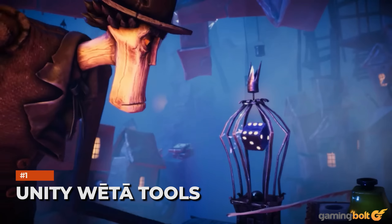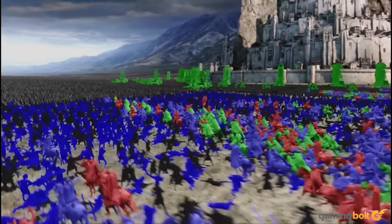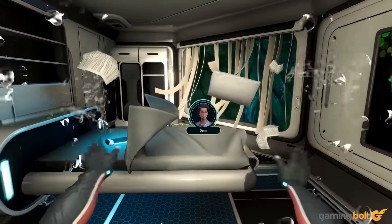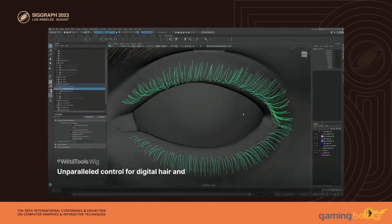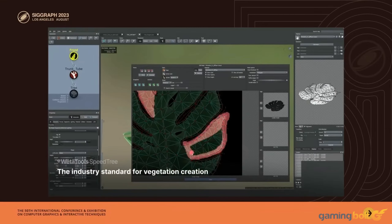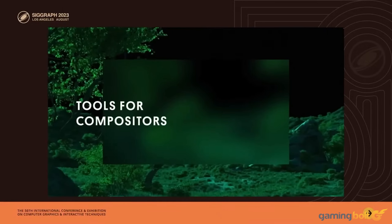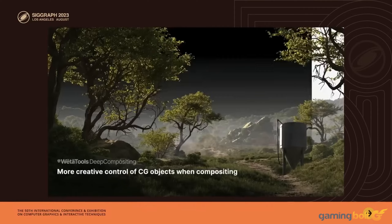Unity's new Weta Tools division makes specialist 2D and 3D tools previously limited to movie industry professionals available to VFX artists across a multitude of disciplines, including video games. Described as a complete toolchain for 3D creation, simulation, and rendering for any size production across games and movies, the tech has been harnessed superbly by some developers, meaning visual effects of high caliber could soon be trickling into video game characters and environments.